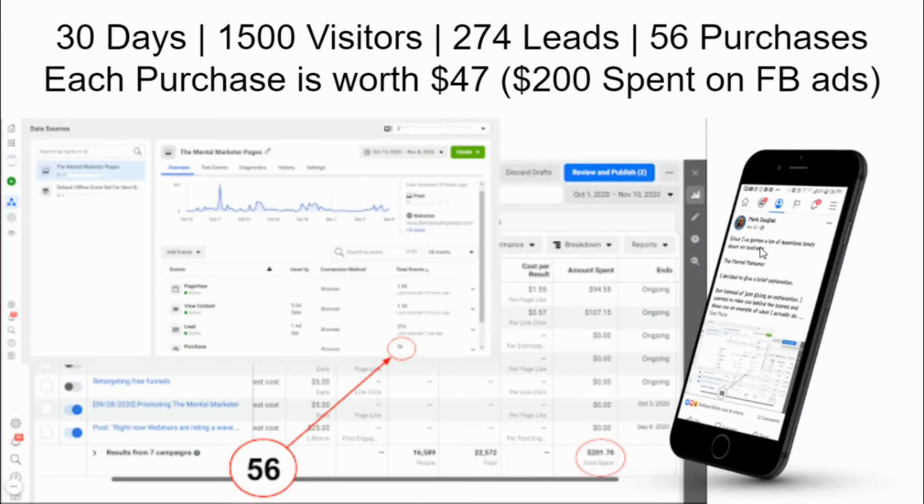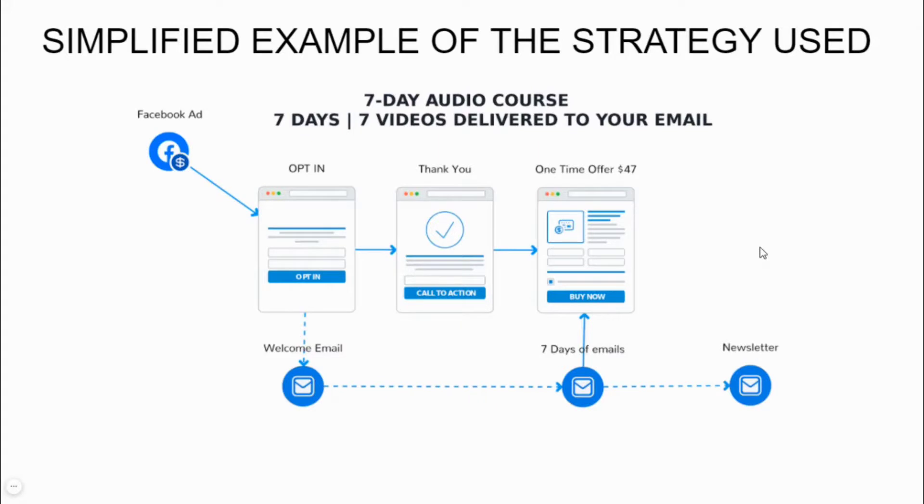A lot of you may remember the post on my Facebook page where I showed how in 30 days I had 1,500 visitors, captured 274 leads with 56 purchases, each purchase being worth $47, all while just spending $200 on Facebook ads. Those results were accomplished using a sales funnel, and this video is a simplified example of the strategy I used to accomplish those results.